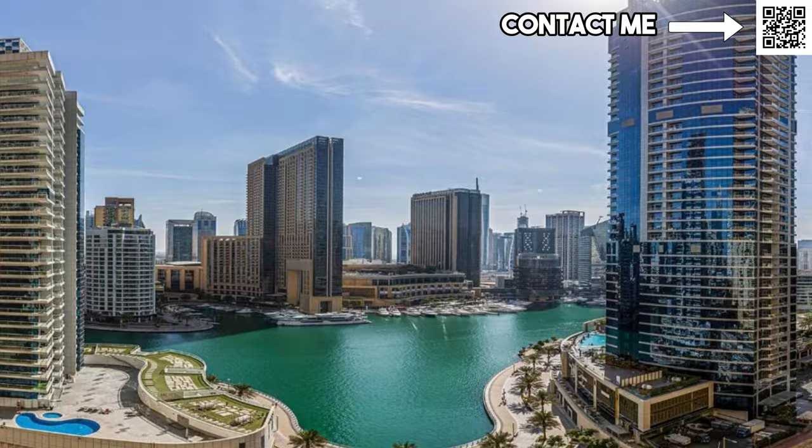Or for tourists who just want to come and live near the water — maybe Marina is too crowded or JBR is too crowded — they can come and short-term rent your apartment in Minar Rashid and get that similar experience of waterfront living.